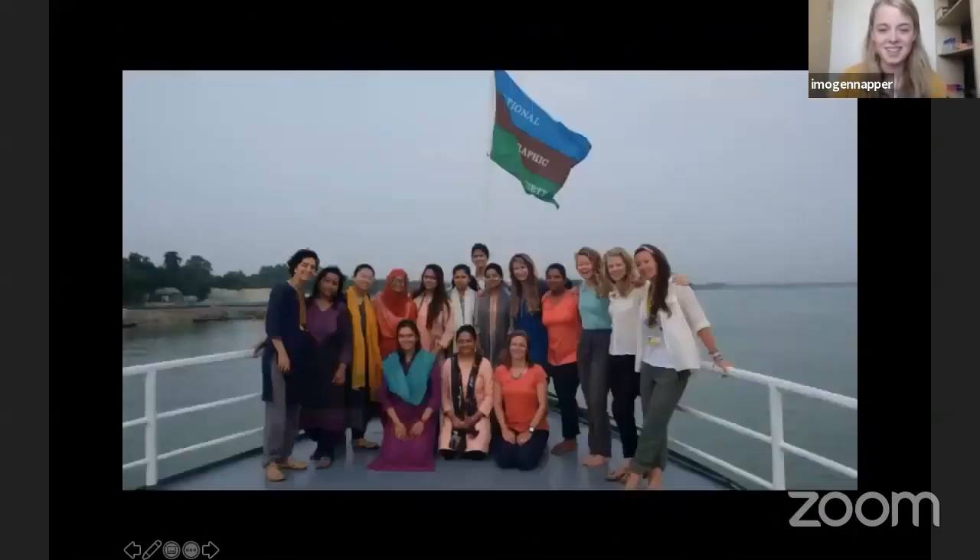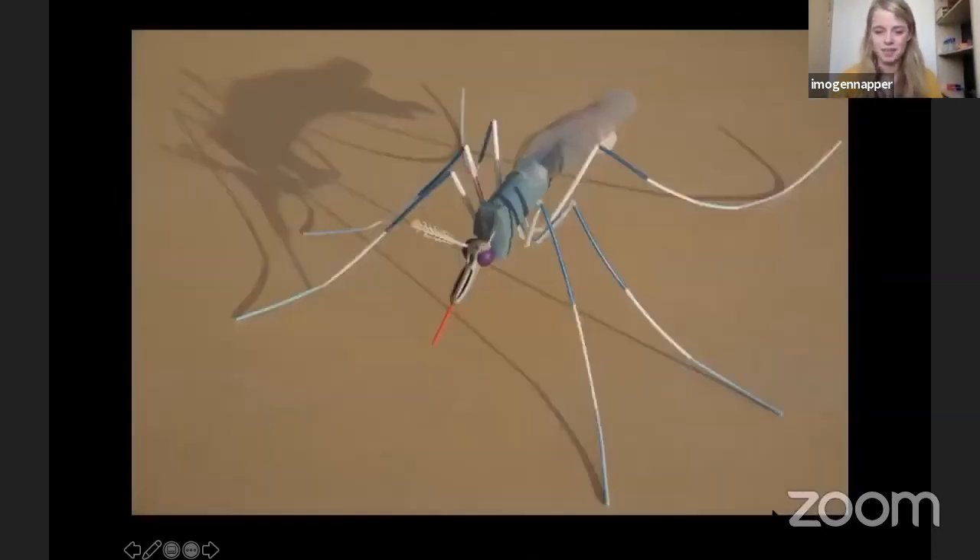I'm also delighted to be joining National Geographic, where I've been traveling on the Ganges all the way from Bangladesh and India, from sea to source, as part of a wonderful team of Bangladeshi, Indian, UK, and American scientists, storytellers, and educators going on this journey. We want to better understand how plastic is getting into rivers, because all rivers lead to the ocean, and we want to find solutions.